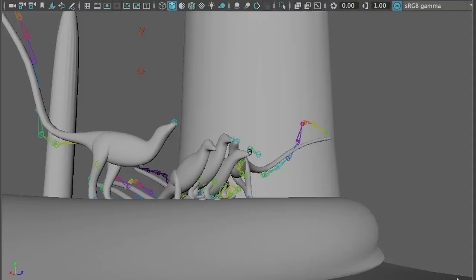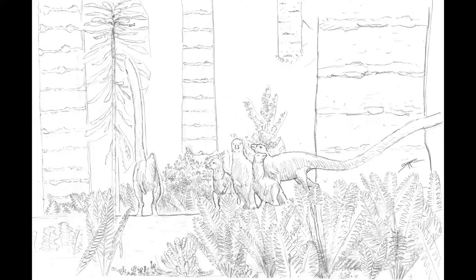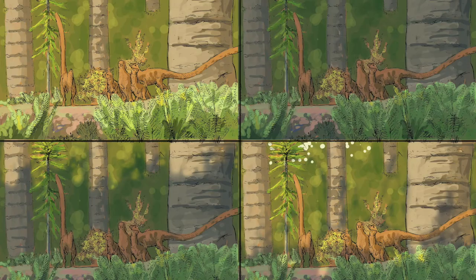I then created a 3D digital model of the scene to use as a lighting reference, and completed a few color sketches based on that and a finished composition sketch. The one that caught my eye the most is when the light from the sunrise is in the process of illuminating the dinosaurs. So that's what I decided to go with.